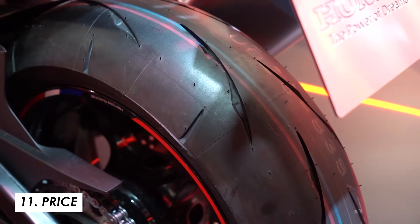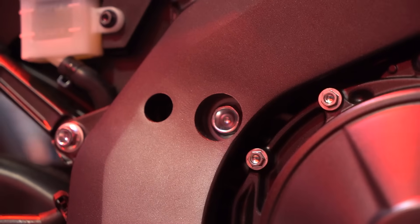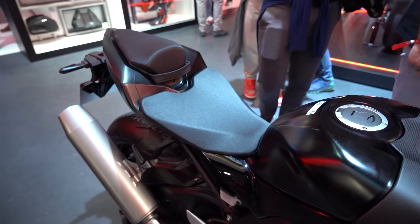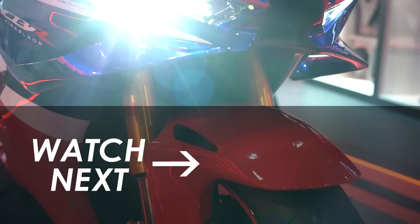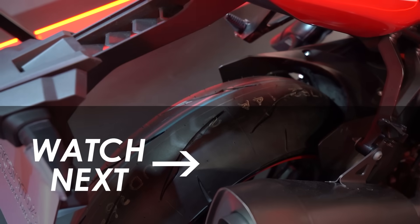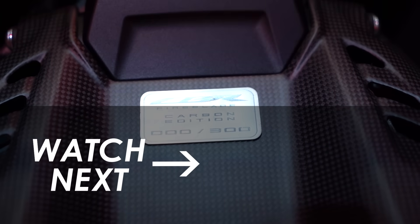No price on this one as yet, but the previous 2022 model was just shy of £20,000, so I'd expect a little bit up on that. The Carbon Edition won't be cheap either — leave your guesses down in the comments below. Also let me know: is this enough for the Fireblade update, or should they have gone further? There's a playlist on screen with all the bikes from Eicma this year — loads of bikes — so do check it out. If you're not subscribed, hit subscribe and you'll see all the videos as soon as they go live. Many thanks for watching and we'll see you in the next video.